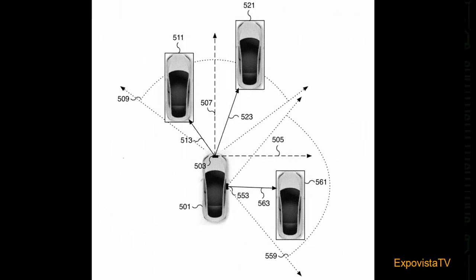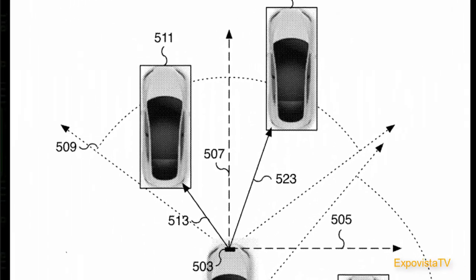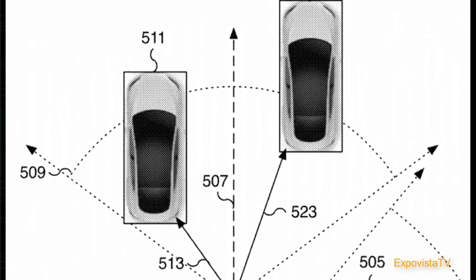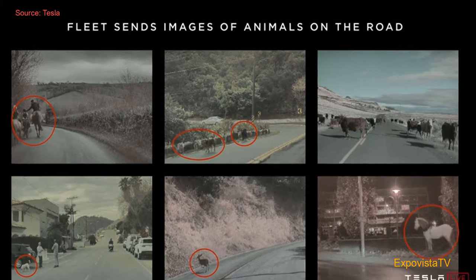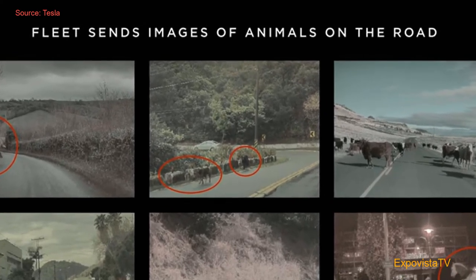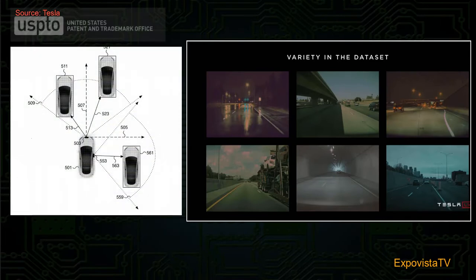The patent is described as an application for a system capable of estimating object properties using visual image data. When we talk about huge amounts of data, images are at the top of the types of information that require the most resources. The patent describes all the possible configurations of the sensors, the type of data that are processed, and the type of output.